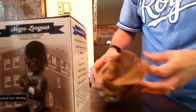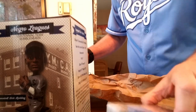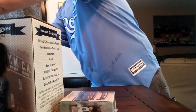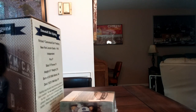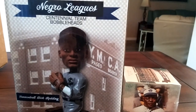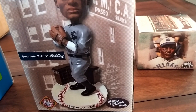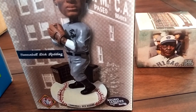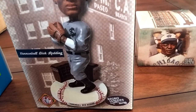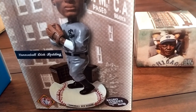Here is the set of baseball cards — Negro Leagues. I believe there are 180 cards in the set. Dick Cannonball Redding — Centennial Hemp Team bobblehead. He's on a white stand with his name. I think the building in the background is the 20th Street YMCA in Kansas City where the Negro Leagues was founded. I think that's what that depicts. I'm guessing that's a St. Louis uniform — I'll have to look that up.